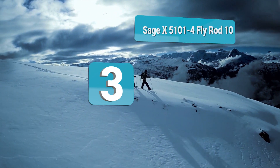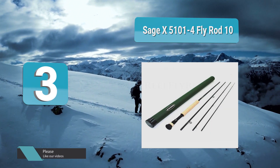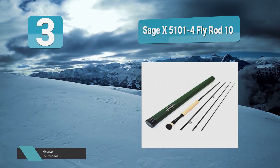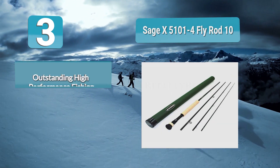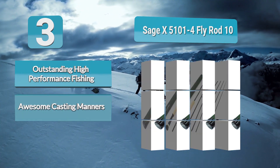Number three: Sage X 5101-4 fly rod. The award-winning Sage X delivers high-end brilliance for the advanced fly angler. It is beautifully constructed with a classy finish. The most significant feature is its incredible power — it's the perfect choice for long casts in any conditions.